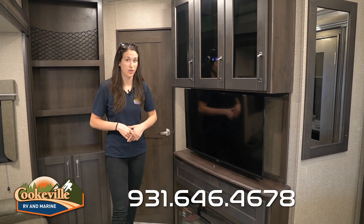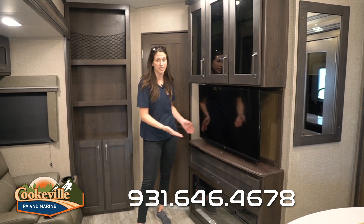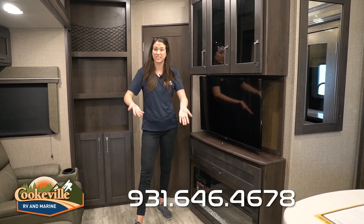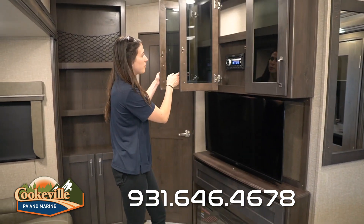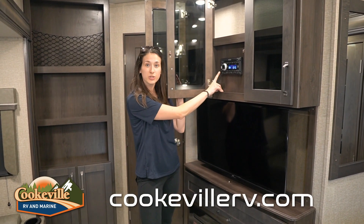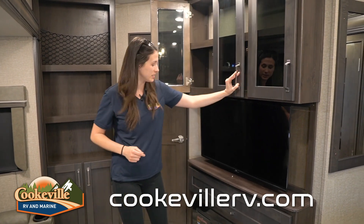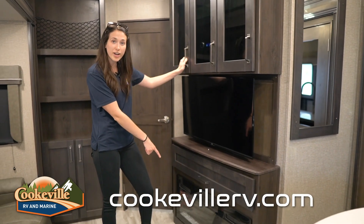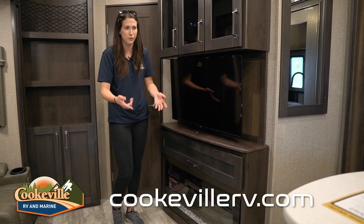Watching a TV show after a long day is super easy in this Reflection. We have a smart TV on a swivel so you can perfectly manipulate it for your viewing angle. There's more storage above, plus our indoor-outdoor speaker system and DVD player, all-in-one right here in the entertainment center.